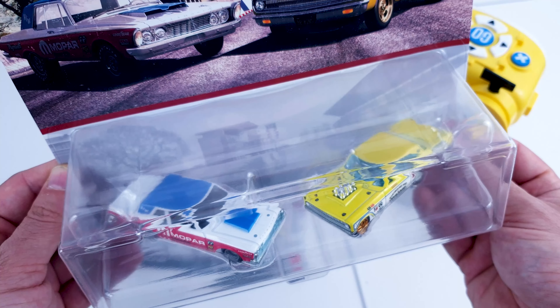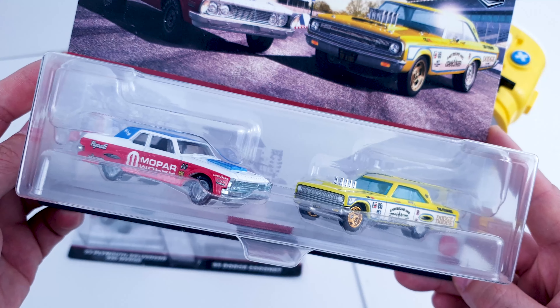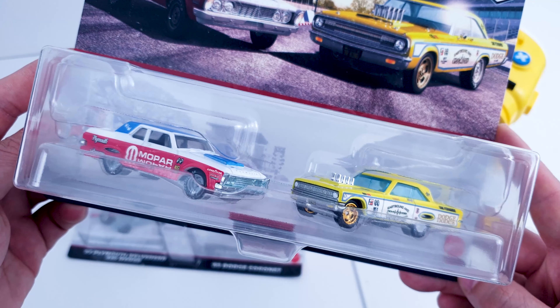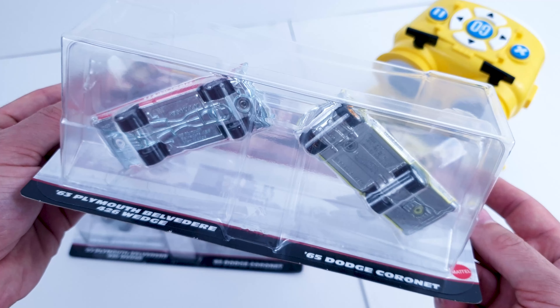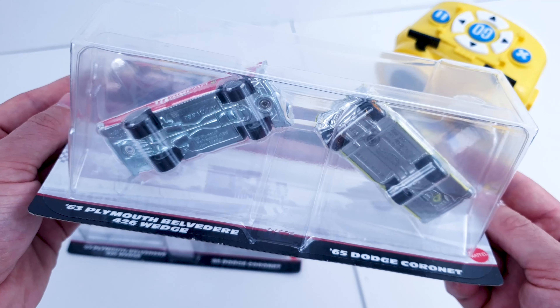These sets are a neat idea, especially for collectors who like to keep their single premium cars carded, so they can open these ones — or just display them as is, since the packaging is well made for displaying the sets carded. Being part of Car Culture, one of the most well-known premium sets, they all have great detail.